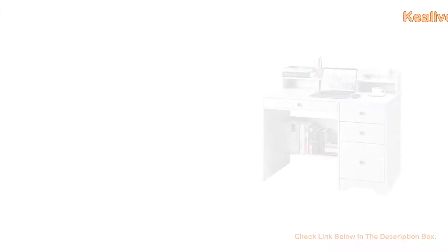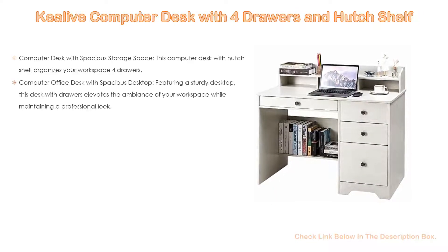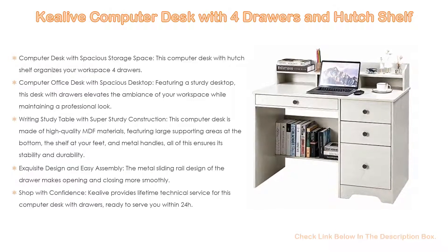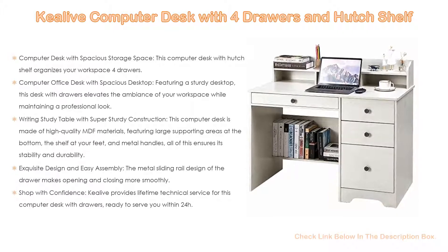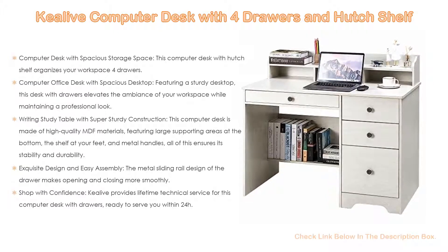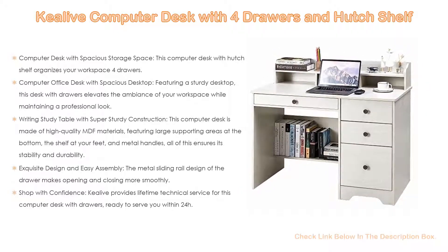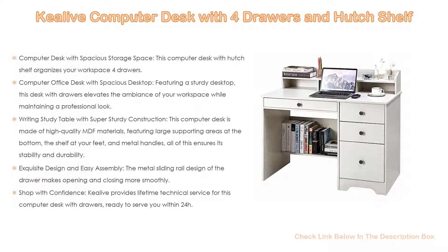Number 4. Based on user ratings, the KeyLive computer desk with four drawers and hutch shelf comes in at number 4 on our list. It has many features as well. Importantly, this computer desk with hutch shelf organizes your workspace with spacious storage space. The four drawers are of varying heights so all your work and study essentials can fit in. The lower wide drawer has full extension slides to hold hanging files to help keep you organized. The other shelf at your feet provides additional storage space, ideal for home and office.